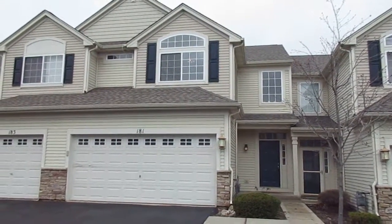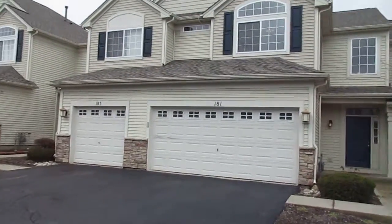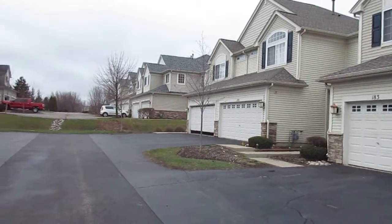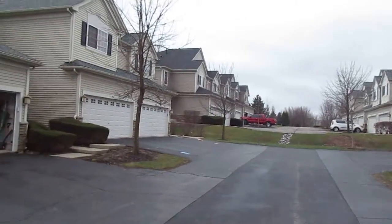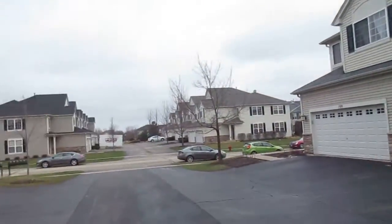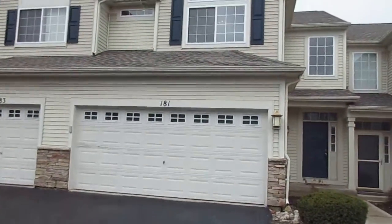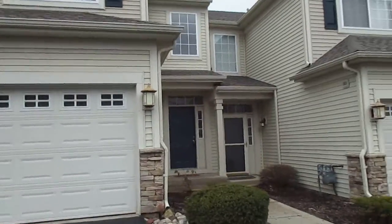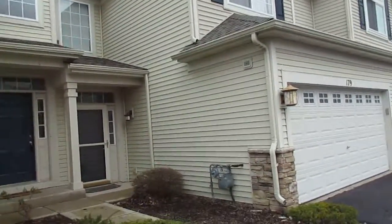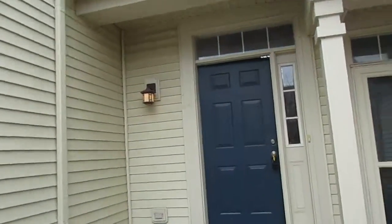We're at 181 Durango Drive in Gilberts. We've got a newly remodeled two-bedroom, two-and-a-half bath townhouse. As you can see, we've got a two-car attached garage. And as we go inside, you're gonna see everything is brand new.